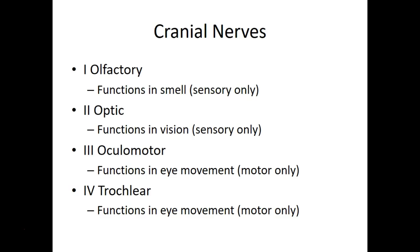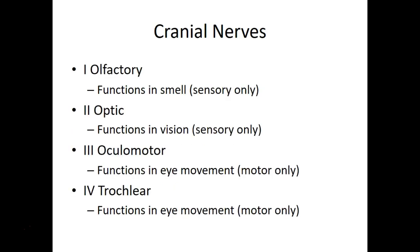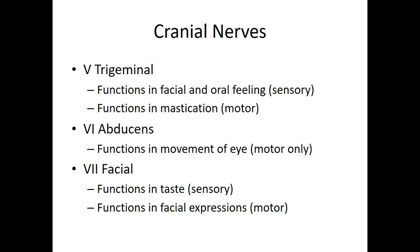The olfactory nerve is the first cranial nerve and functions in smell — it is sensory only. The optic nerve functions in vision and is sensory only. The oculomotor functions in eye movement and is motor only. The trochlear also functions in eye movement and is motor only. The trigeminal is a mixed nerve — it functions in facial and oral feeling for sensory, and in mastication for motor.